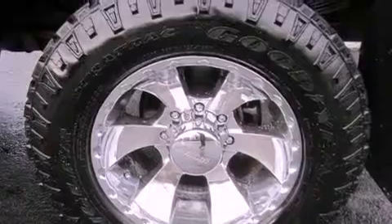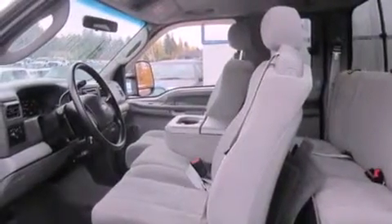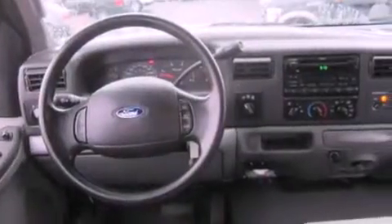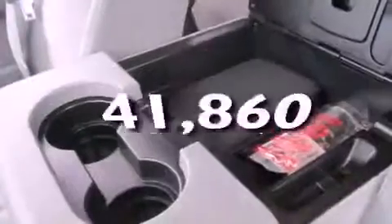Features include chrome wheels, a second-row folding seat, cruise control, a CD player, a bed liner, running boards, fog lamps, an anti-lock braking system, heated side-view mirrors, and this vehicle has fewer than 42,000 miles on the odometer.